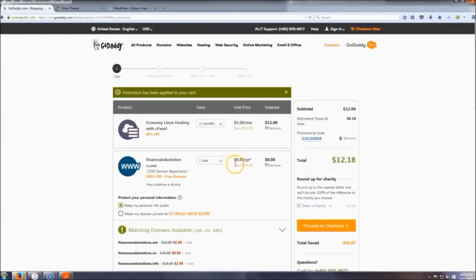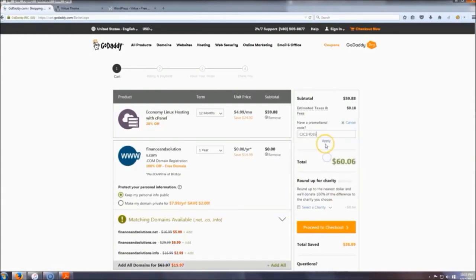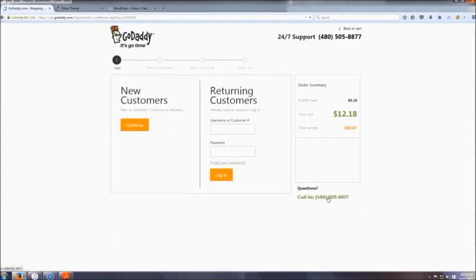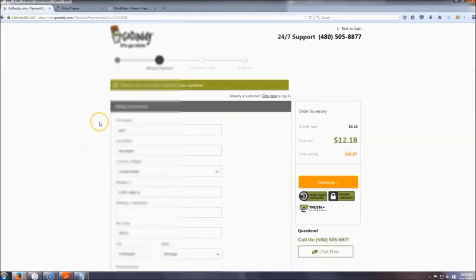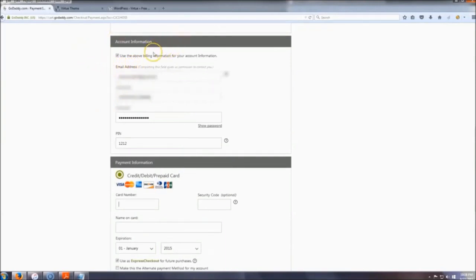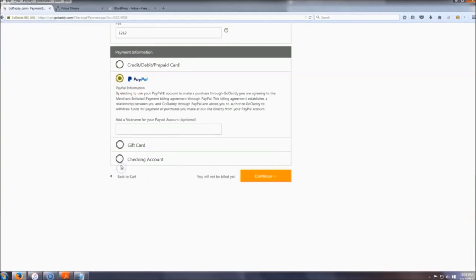After that, you land on this page which shows your total. Since you clicked that link, it automatically applied the promotional code. Just to show you — if you remove it, it goes back up to 60 bucks, so make sure to put that code back in. The code is 1218. Then go ahead and proceed to checkout and sign up as a new customer. Enter all your information — make sure you write down your email address, username, and password. Then go down to payment information and pay however you want — I'm going to choose PayPal.